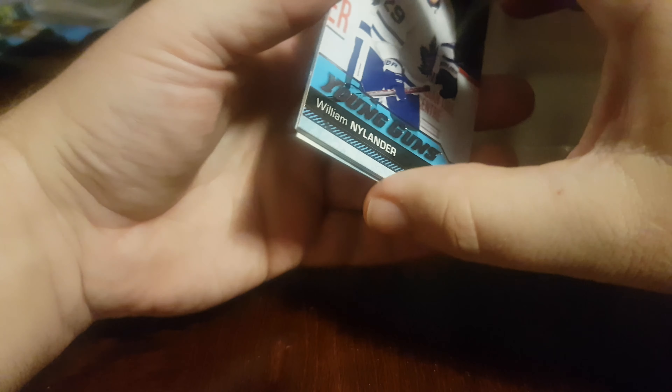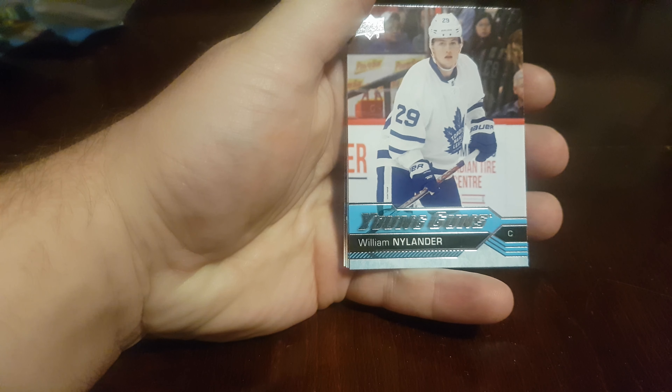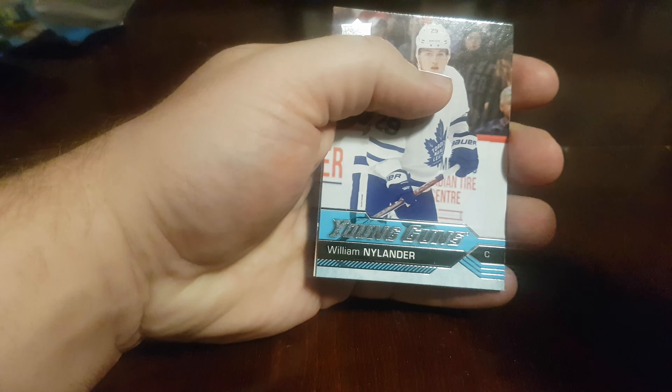So anyway folks, thanks for joining me on the video. Please give me a like, give me a subscribe, grow this channel. Looking forward to doing more breaks in the near future — really looking forward to Series 2 coming out and getting some great Young Guns in that one. I'll probably pick up 10, or just a blaster box. Looked at Walmart — they're 40 bucks, the value is certainly not there. So just order them online probably. Anyway, take care, goodnight — to be continued.